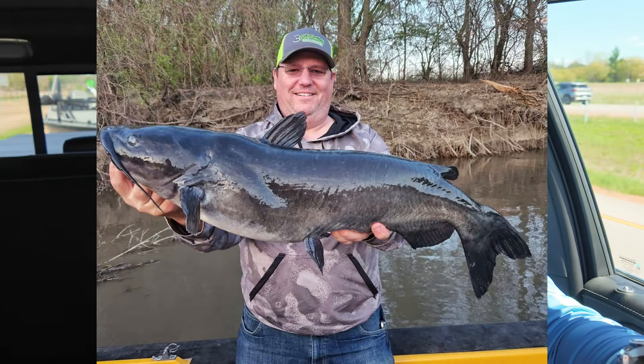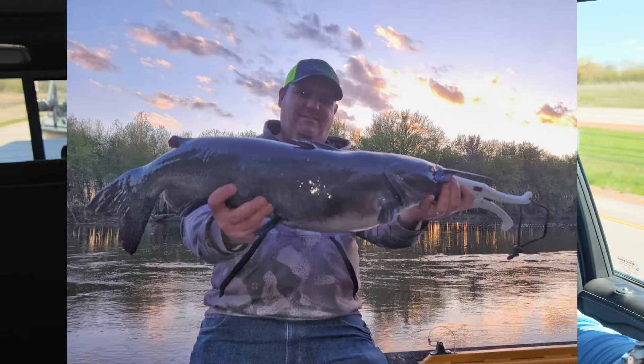We're on the road heading to do a little catfishing. Yesterday I was out on the Minnesota River and the river right now is pretty much flooding — it's at flood stage, water temps are 55 degrees. Lots of trees, lots of debris. We did catch a few channel cats but for the most part everything is pretty tough to catch right now.